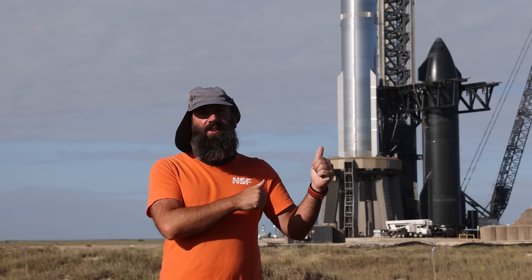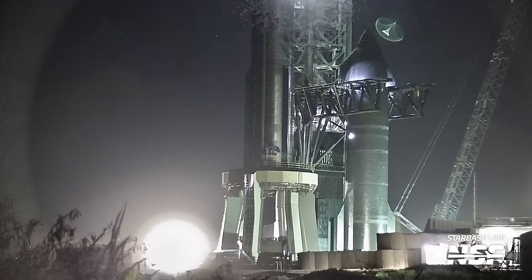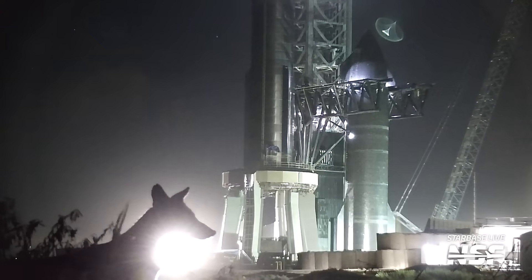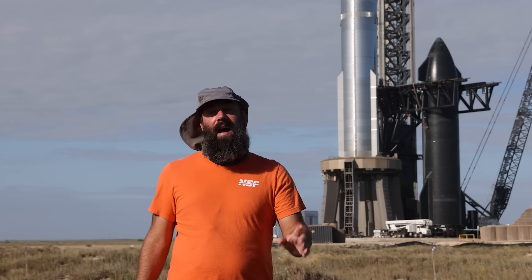A full wet dress rehearsal with a full stack might be one of the final tests before Integrated Flight Test 2. Another cool thing we had last week — one of the Starbase coyotes checked out Booster 9 and Ship 25 at night as they ran in front of our cameras. What the dog doing? Probably wondering when this behemoth is going to fly — and also looking for snacks. Basically the same as me.